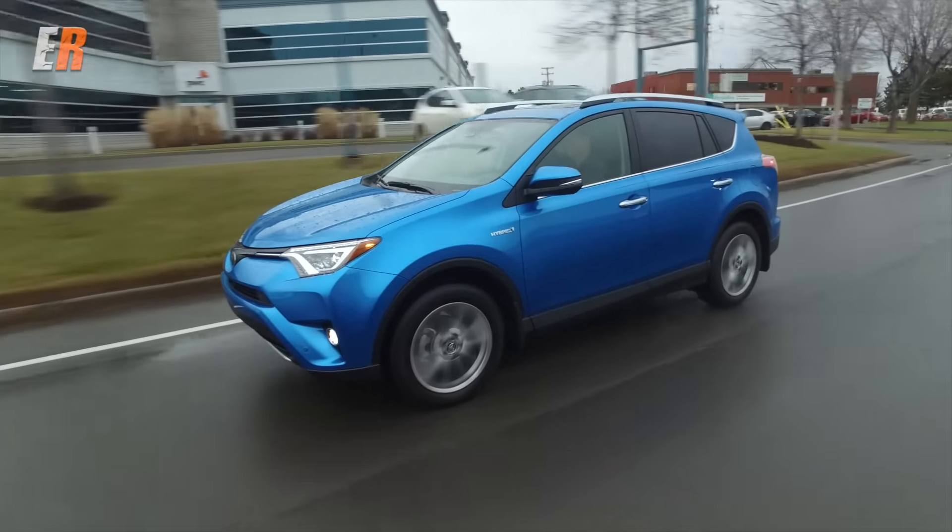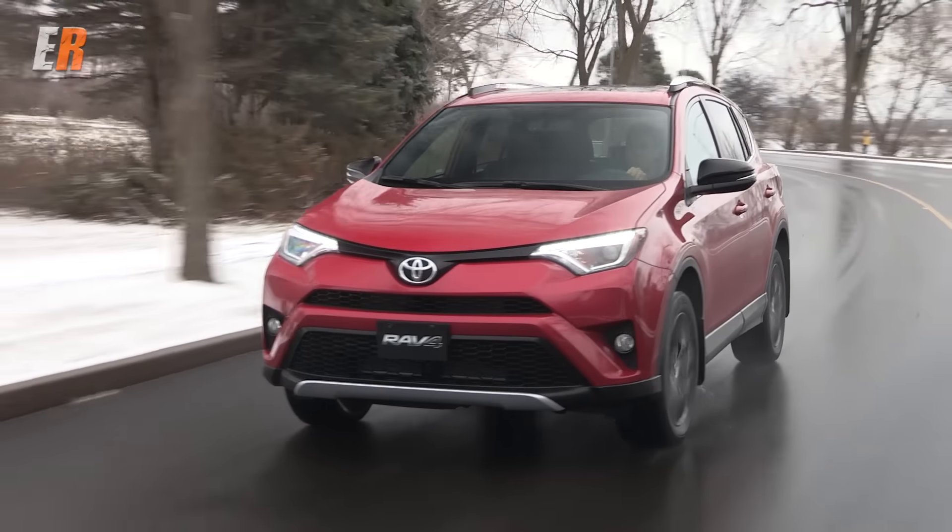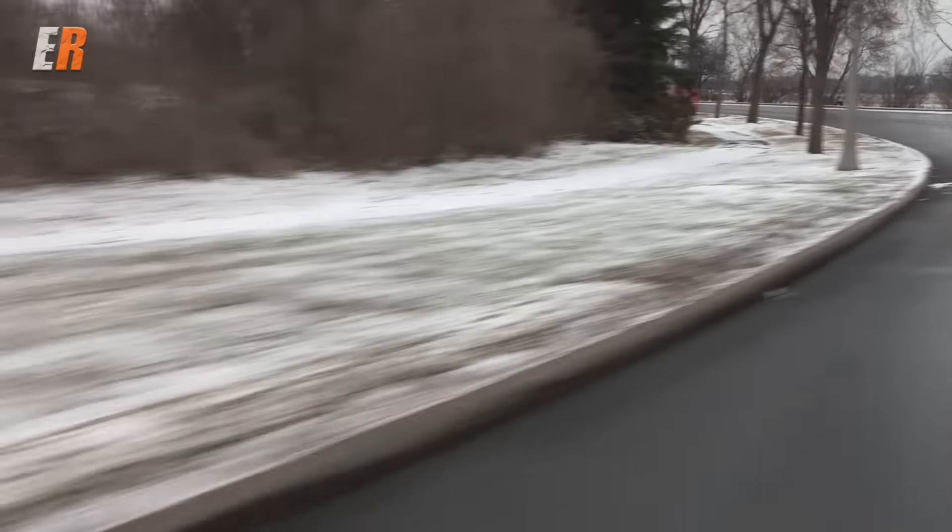For 2016 the RAV4 comes in two variants. There's the gas version which has the same 2.5-liter four-cylinder putting out 176 horsepower, mated to an automatic six-speed transmission. It's a very proven, reliable engine, so if you're into the gas version, just go for that.